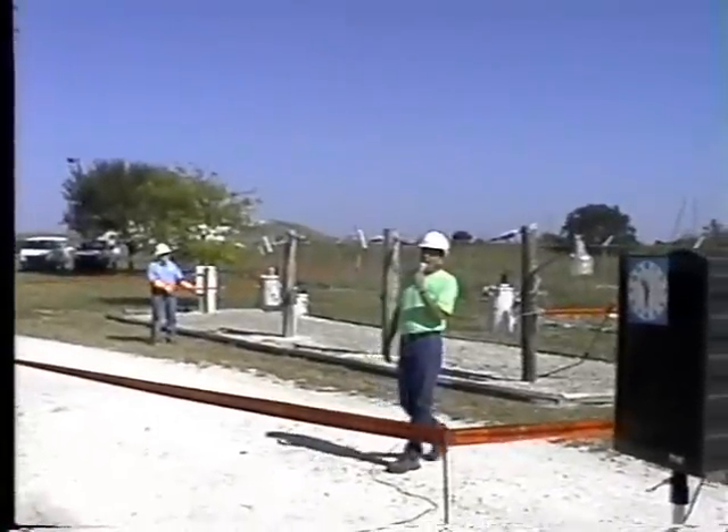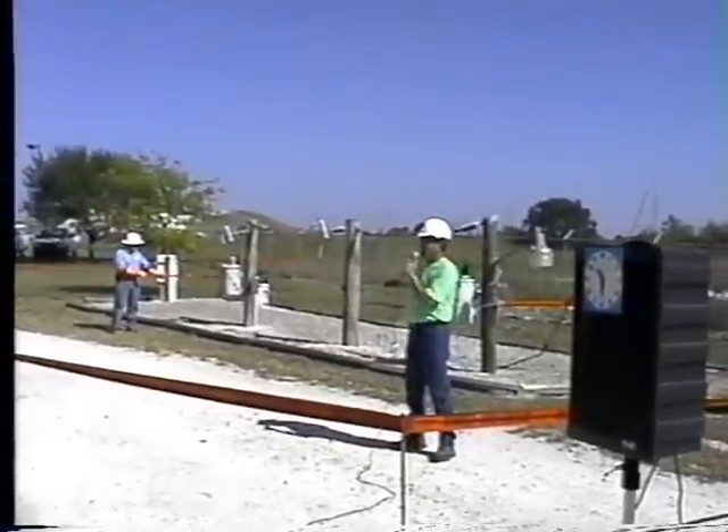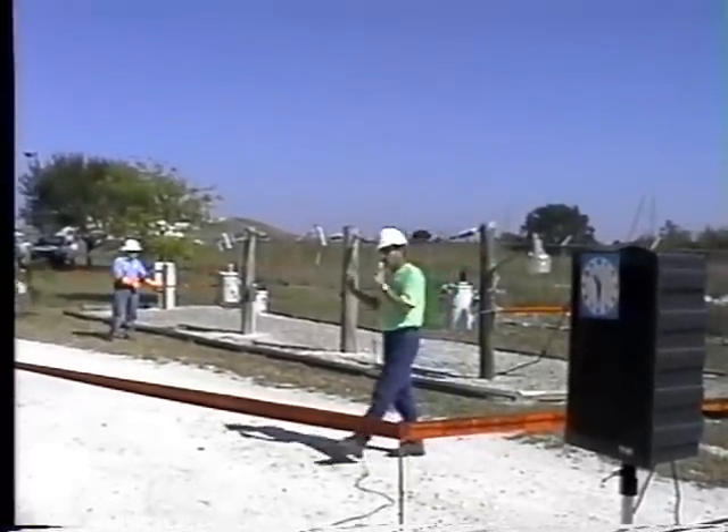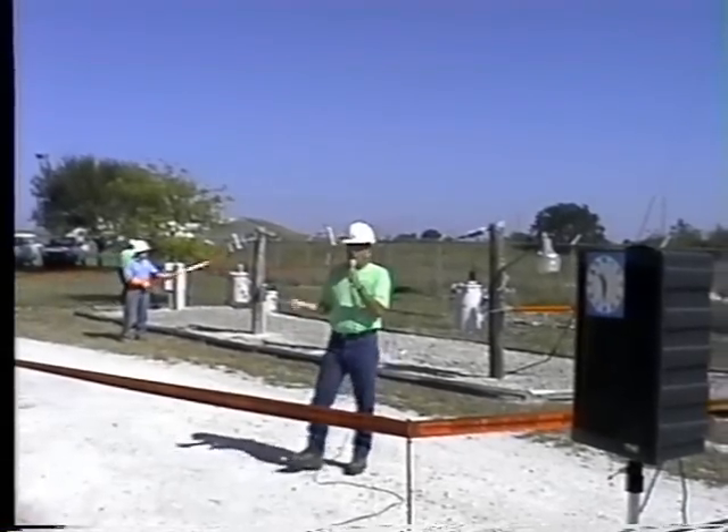What we're doing right now is we're backfeeding that transformer with 120 volts, the same as you would have in your house. But when it comes out of the top of that transformer, it comes out at 7,200 volts.